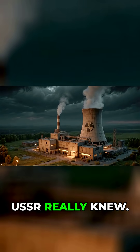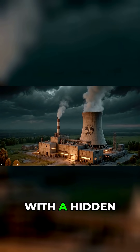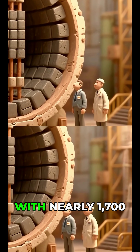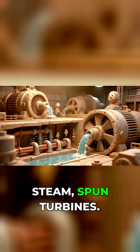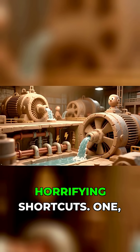Here's the thing nobody outside the USSR really knew: the RBMK reactor was a monster with a hidden glitch. Inside, it was basically a skyscraper-sized pile of graphite, pierced with nearly 1,700 tubes of uranium fuel. Water flowed through, turned to steam, spun turbines. Sounds standard, right? Except for two horrifying shortcuts.